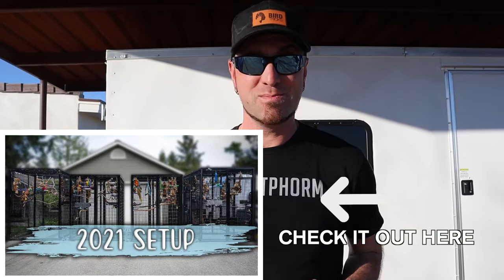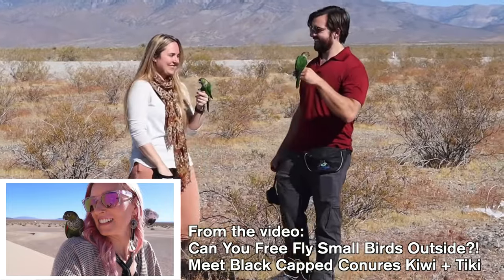Hey everybody, Dave Womack here from Bird Tricks. If you've seen us travel on our free flight trips, you've seen that we got tired of getting kicked out of hotels and built our own custom trailer. But today I'm super stoked to show you that we're not the only ones that have done that. In fact, the trailer you're about to see has way outdone ours. You already know who this is — Jeff and Lauren — and Lauren is here to show you exactly what her amazing trailer looks like. Let's check it out.